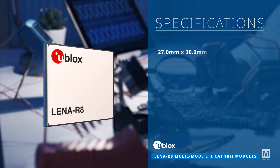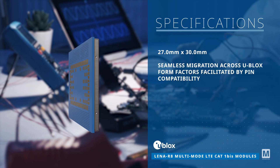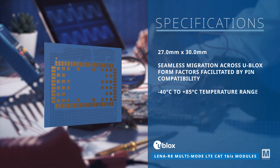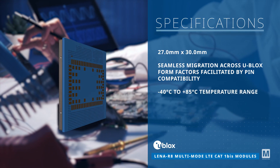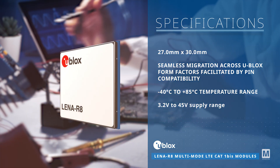Measuring 27.0 mm by 30.0 mm, these 100-pin LGA modules are pin-compatible with other Ublox form factors. They operate efficiently within a wide temperature range and offer a 3.2-volt to 45-volt supply range.